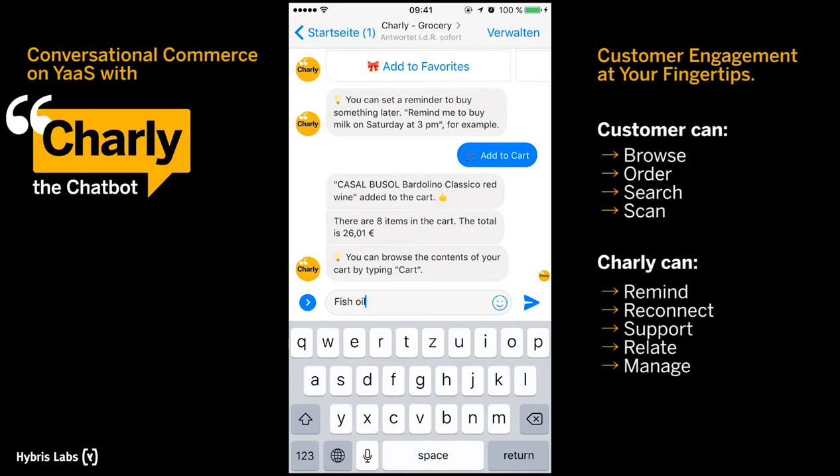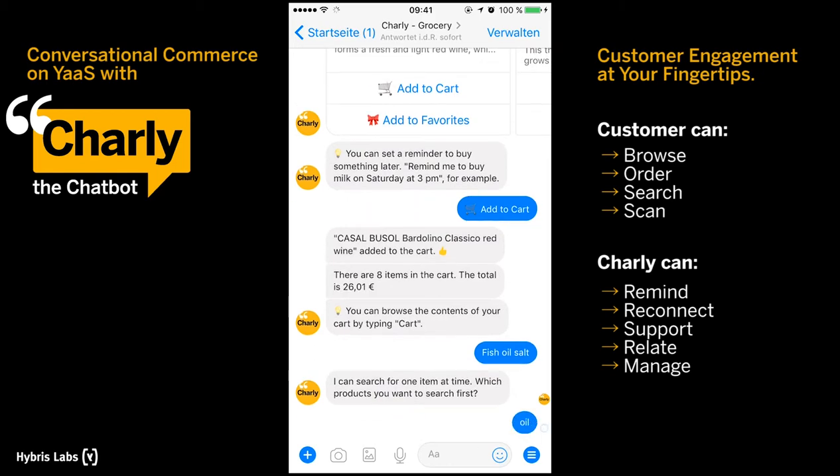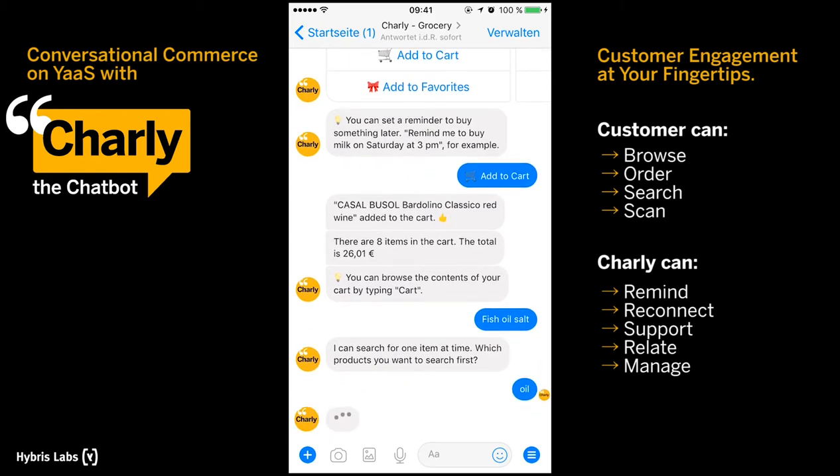If you enter more than one search term at once — for example an entire shopping list — Charlie will guide you from one product to the next to cover all of your choices.